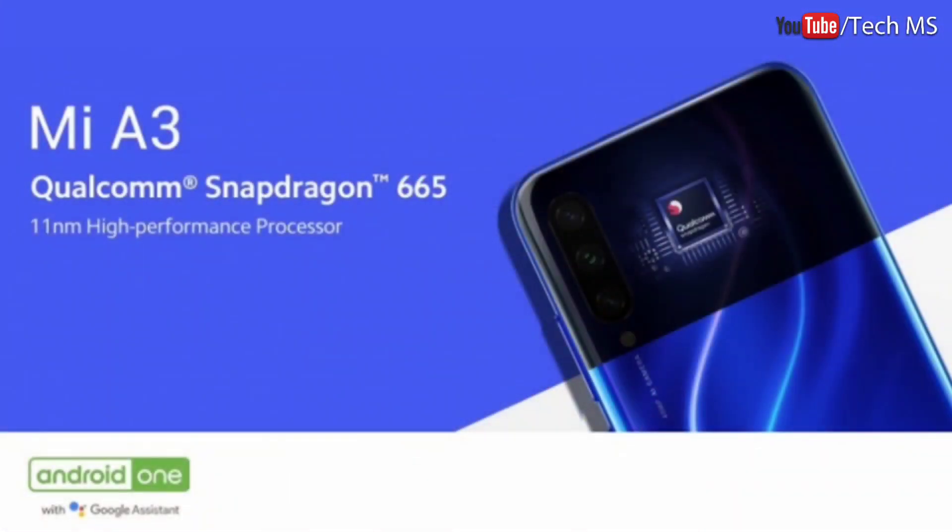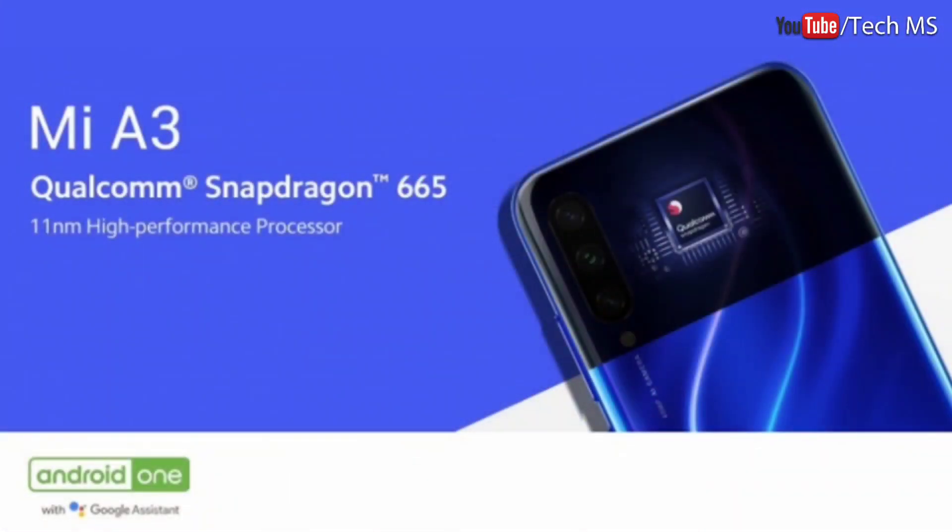If you talk about the processor, you get the Qualcomm Snapdragon 665. This processor is a little outdated — newer and better processors are available in the market. But it doesn't mean the Snapdragon 665 is a bad processor. It can easily handle apps like Instagram, WhatsApp, Facebook, and Twitter, as well as heavy games like PUBG and Call of Duty. It is definitely an outdated but capable processor.